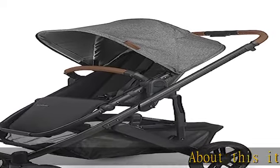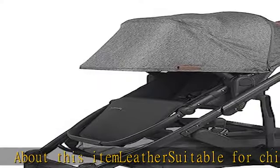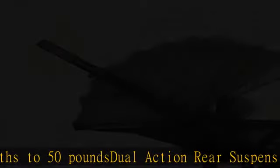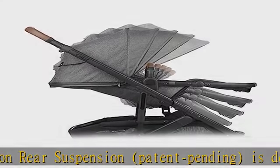About this item: suitable for children from three months to 50 pounds. Dual action rear suspension, patent pending, is designed with two varying springs that respond in unison to soften the ride no matter the child's weight. Smaller folded size makes it easier to carry, tuck away, or take up less trunk space.